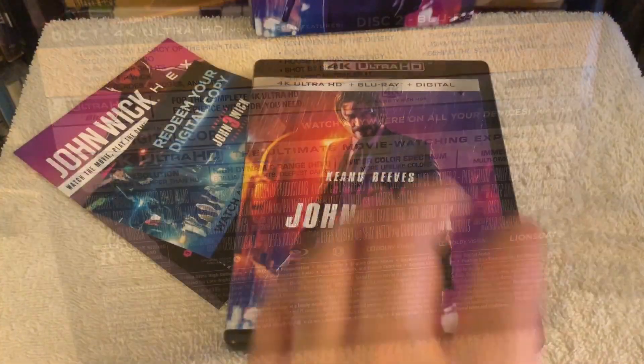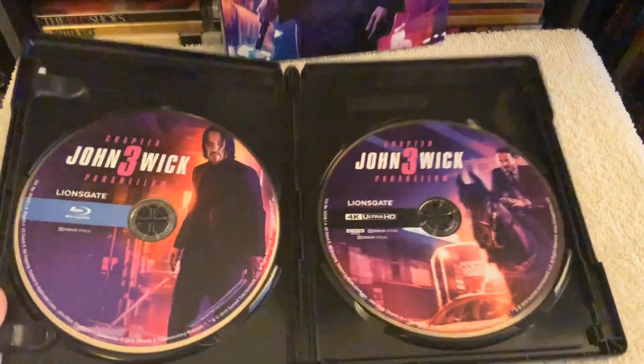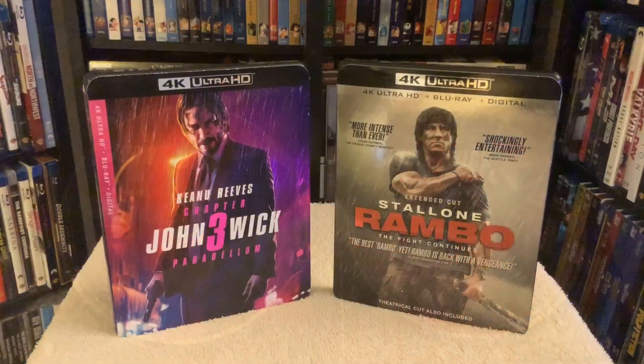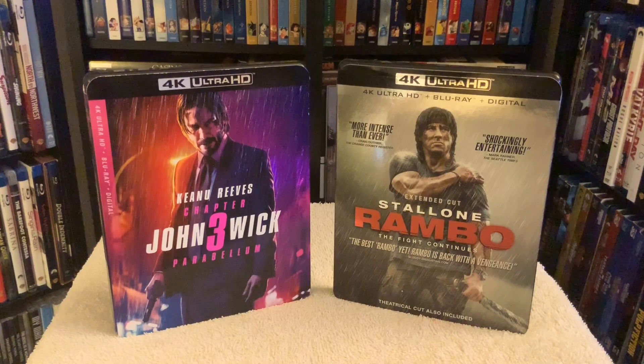Don't go in expecting a really great looking image for Rambo — it's gonna look good but it's not gonna blow you away. I'm rating Rambo a four out of five for picture, and John Wick Chapter 3 four and a half out of five for picture. Five out of five all the way for both audio mixes for both films.